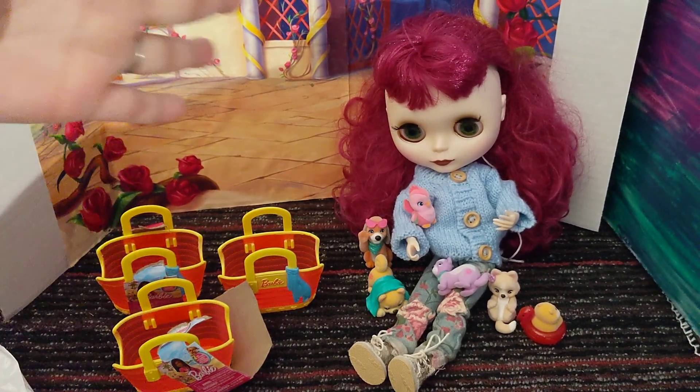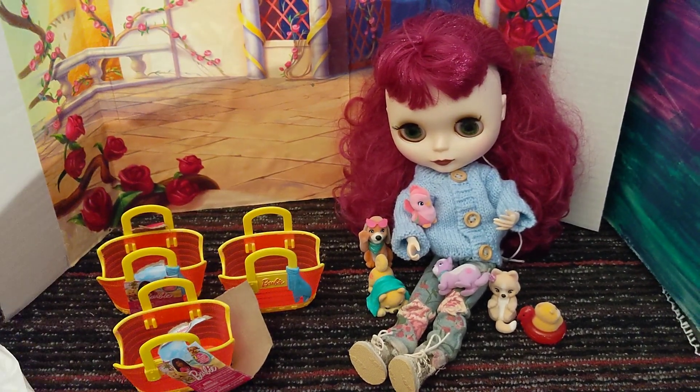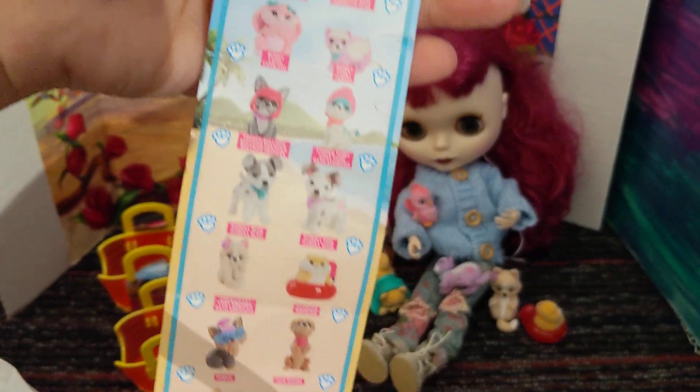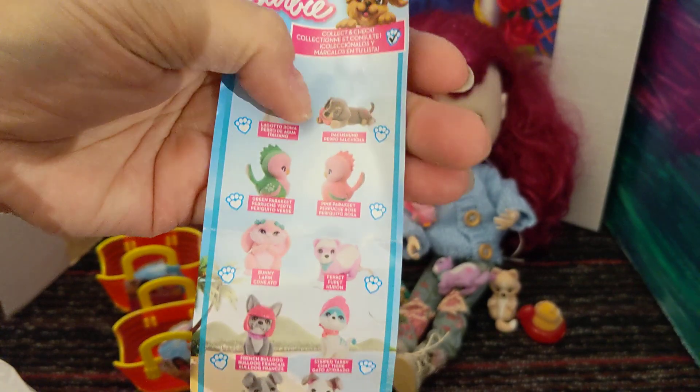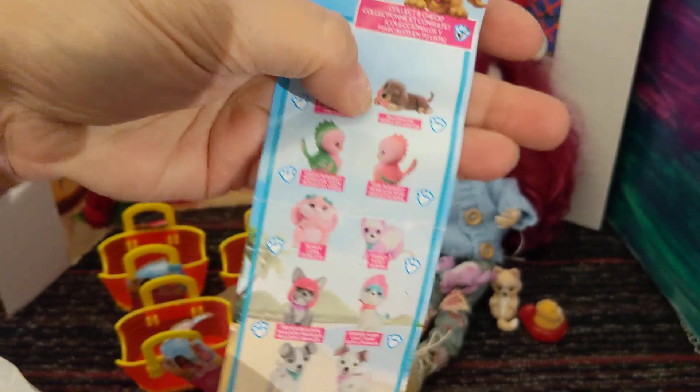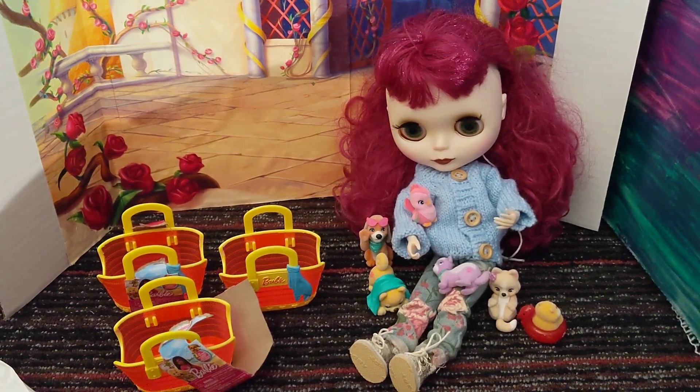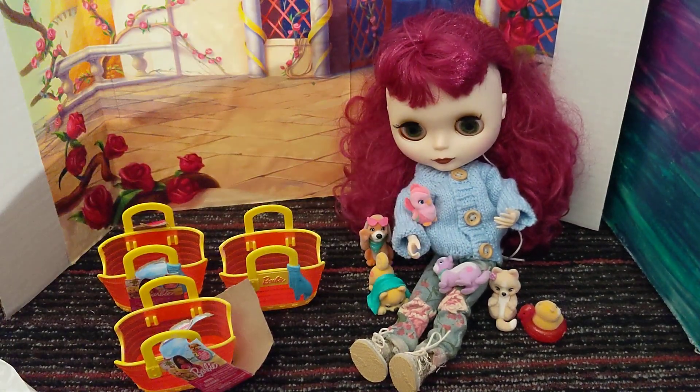Thanks for watching — comment down below, let me know what you think. Which one would you like to have most from this list? I want the Dachshund. I can't get the Dachshund — I'm sad. I'll survive. Thanks for watching, bye-bye!